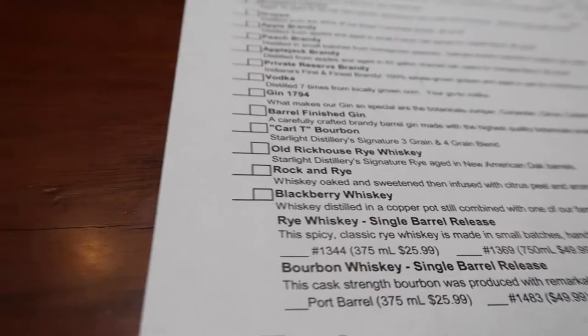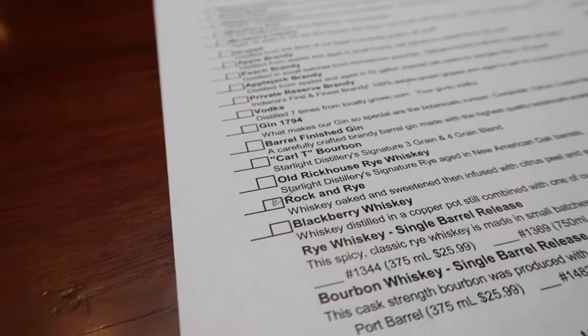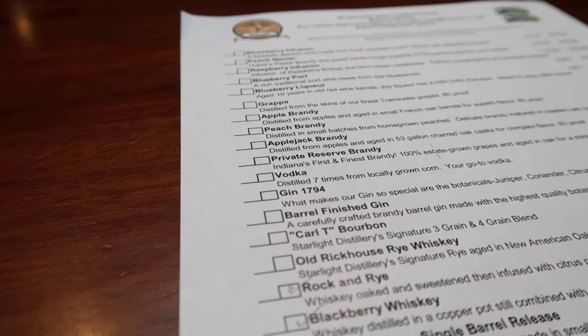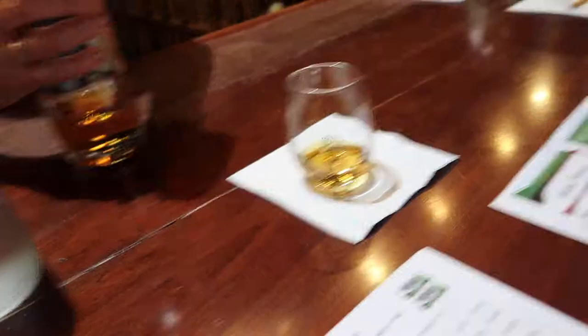I definitely want to try the rock and rye. For Don, spiced rum — it's a good spiced rum. And the blackberry whiskey. Which bourbon do you recommend? This one is 95 proof if you want it cut. These are single barrels down here — all different ones. You know what, let's just go for it. What's your favorite? Carl T. So this one is 95 proof, around two years old. This is what we started out with first — the Carl T bourbon.